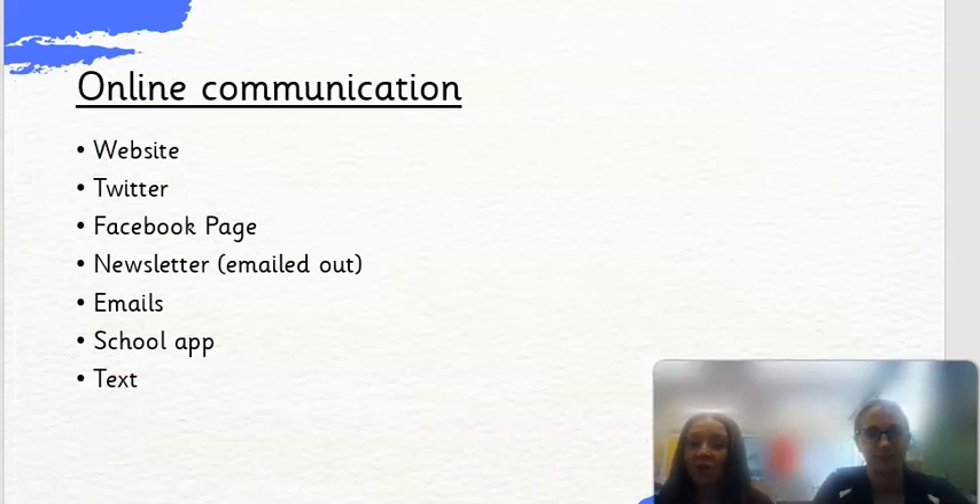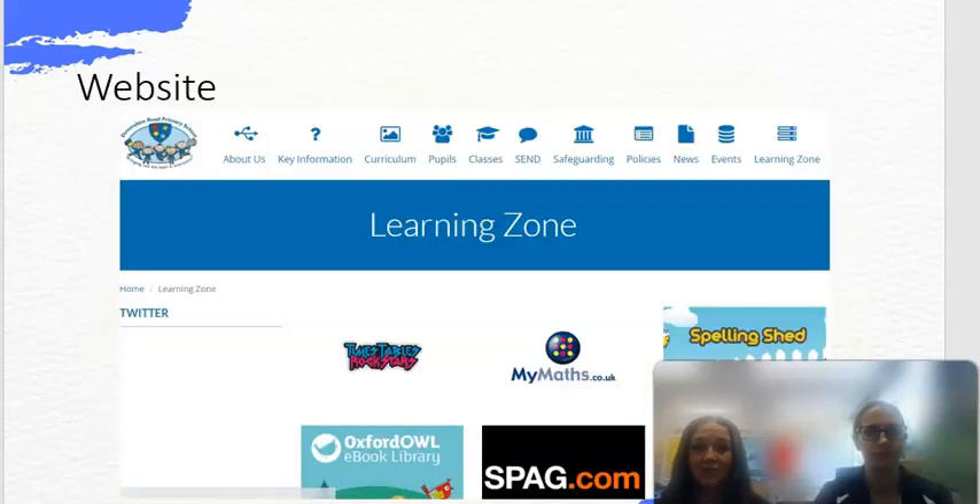There are lots of different ways we can communicate with you at home. Obviously there's the website, and we also have a school Twitter page which you can link to from the website. On top of that, each year group has its own Twitter page focused on that year group and what's been happening — we try to update it every week. You might see pictures of your children, activities, games, and loads of other things.